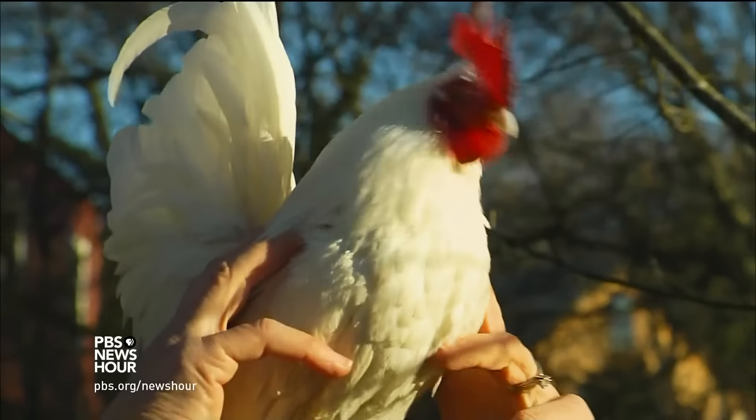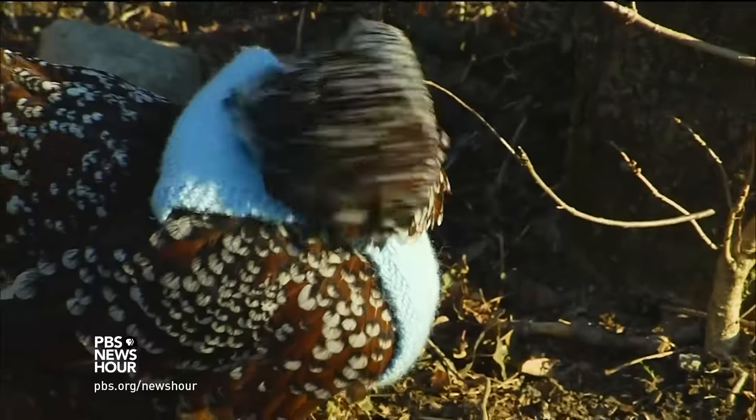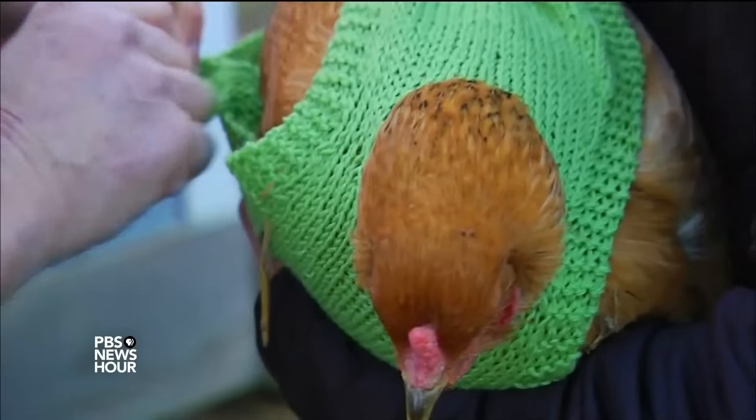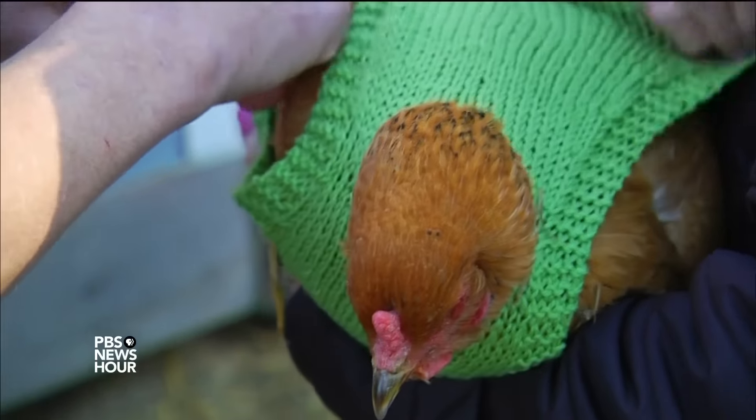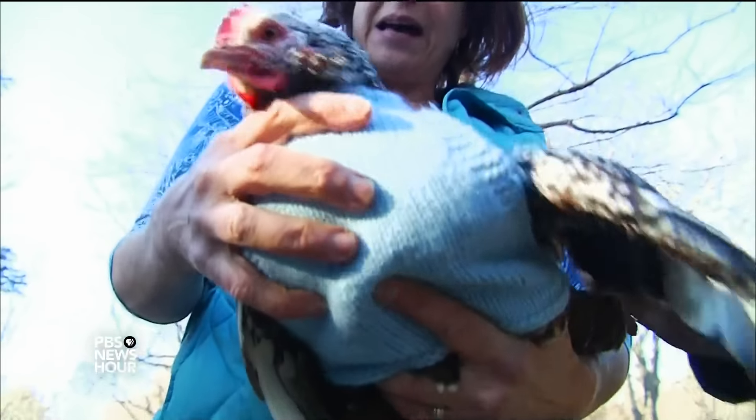Weighing in at roughly one pound, he's certainly diminutive, but what didn't fit Prince Peep looked tailor-made for the larger hens. And it worked out perfectly, since many of them were molting, making them more vulnerable to the elements. Oh, you look marvelous, darling.